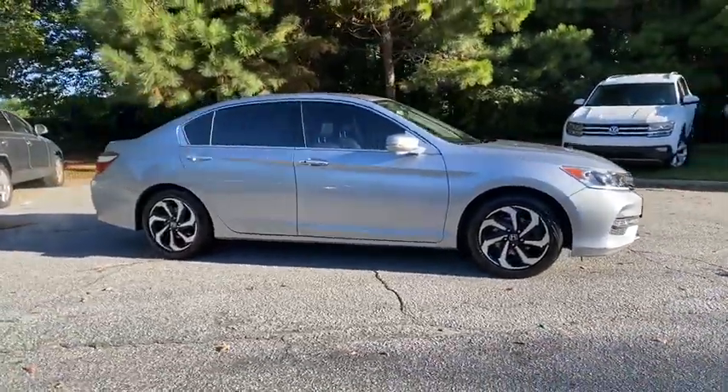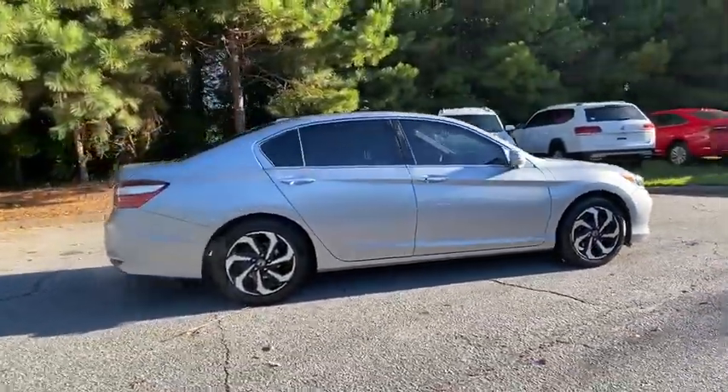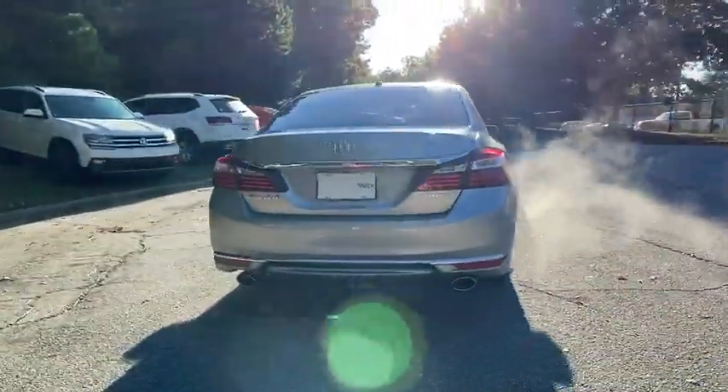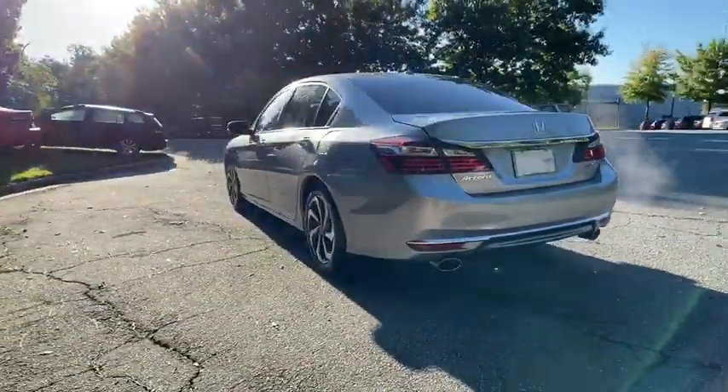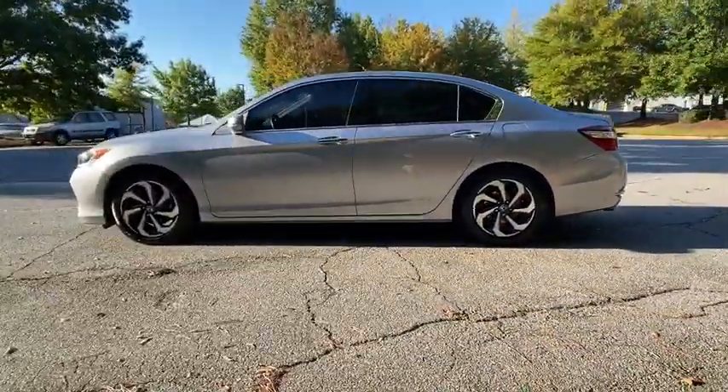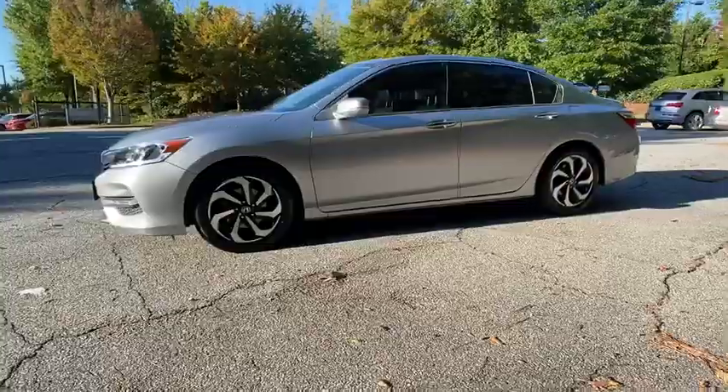You are going to love the 2017 Honda Accord. Ingeniously simple, yet overflowing with luxury and technological creativity. All that and more in the Accord. This vehicle has less than 50,000 miles. Here are some of this vehicle's great options.